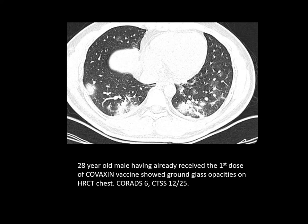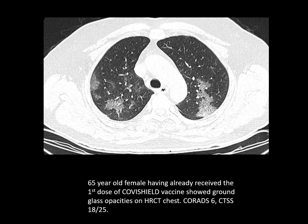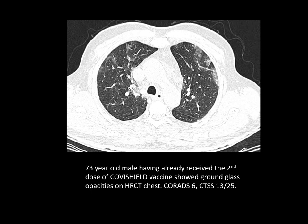Here is a 28-year-old male who had already received the first dose of Covaxin and shows GGOs on HRCT. His CO-RADS was 6 and CTSS was 12. A 47-year-old male with GGOs and consolidation — CO-RADS was 6 and CTSS was 15 — despite having received two doses of Covaxin. A 65-year-old female who had already received the first dose of Covishield — CO-RADS was 6 and CTSS 18. A 73-year-old male who had already received 2 doses of Covishield — CO-RADS was 6 and CTSS was 13 — and in spite of that, showed GGOs.